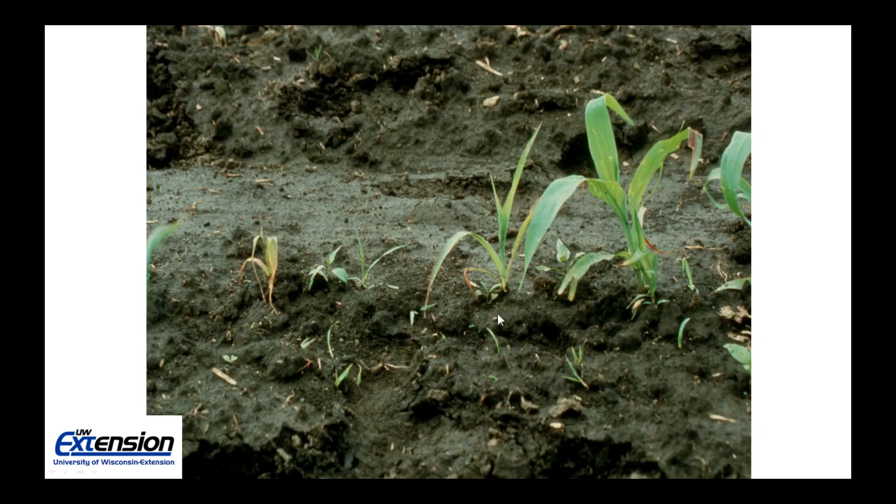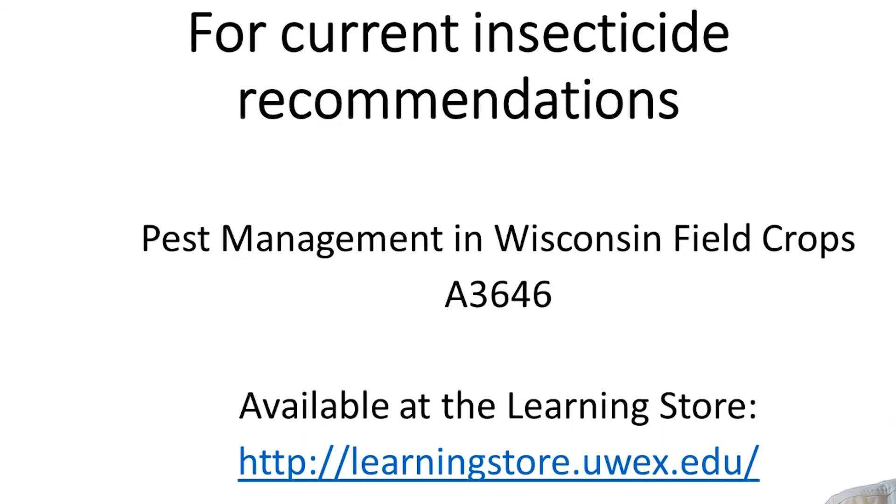Here's a close up of damage to seedling corn from white grub. You can see a healthy plant on the right, while the other corn plants have had significant feeding from white grub larvae. The above ground symptoms may look like a nutrient deficiency, another disease, or some environmental problem. Do remember to dig up the roots and verify that you have white grubs or not. That concludes our session on early below ground insect pests of corn.